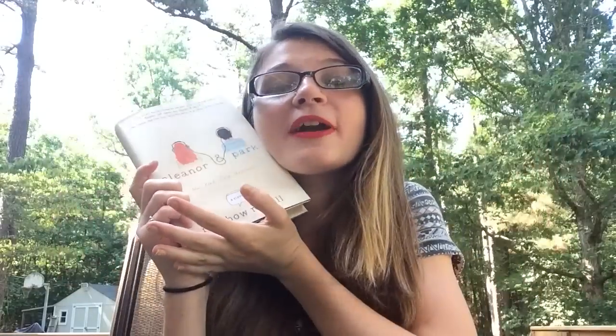Next I got Eleanor and Park by Rainbow Rowell. I read Fangirl by Rainbow Rowell and really, really enjoyed it. This one is most people's favorite, so I'm excited to read it now that I own it.